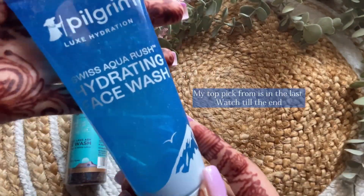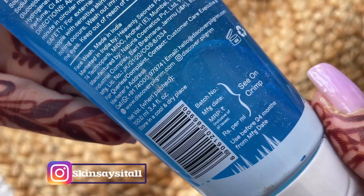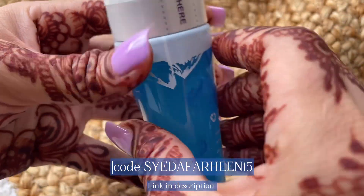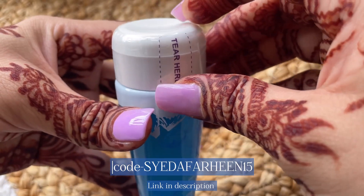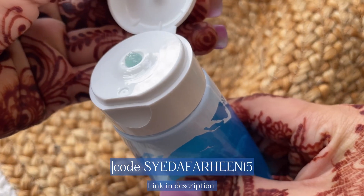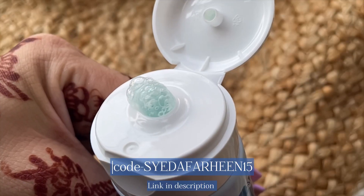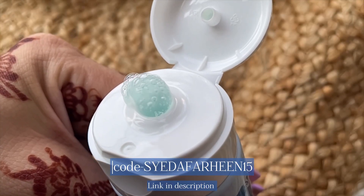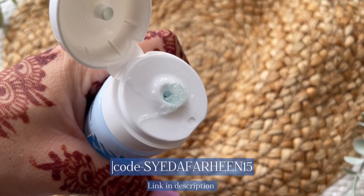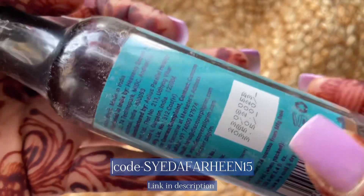The first face wash is the Swiss Aqua Rush Hydrating Face Wash from Pilgrim. The packaging has a new formula with Swiss Aqua ingredients, which claims to make your face refreshed, radiant, and hydrated. The texture is gel-like and creates bubbles when you press the tube from the bottom. I like the texture, but the claim about making your face radiant — I didn't really feel that. However, it is an effective face wash and a good one for the budget.